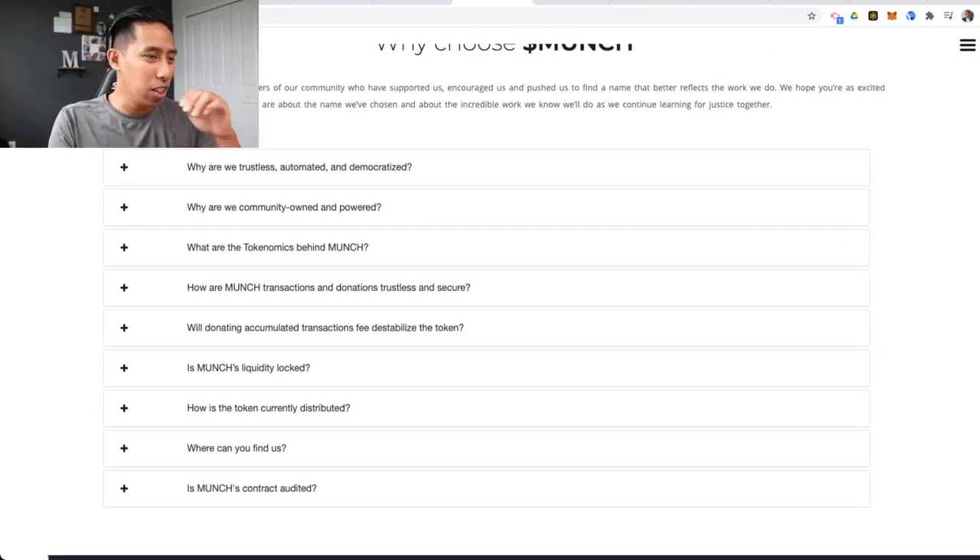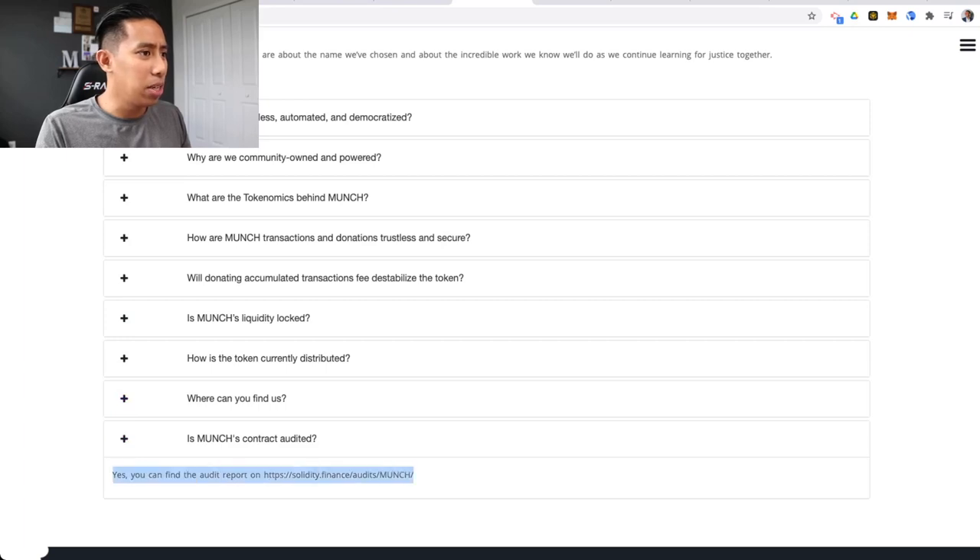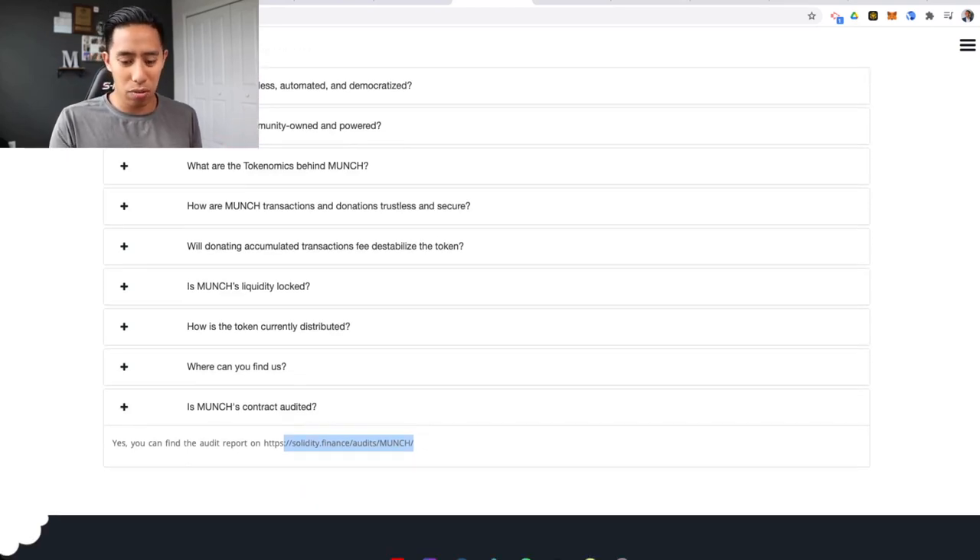Why choose Munch? There are some quick FAQs here. Is the Munch contract audited? That's actually something I didn't ask — yes, Solidity Finance audits Munch. Awesome. So you've got a fully transparent team, a good cause with an interesting way to do it, already a track record of success very early in the project with this huge whopping success. And it's audited — so this is not going to be a rug pull.